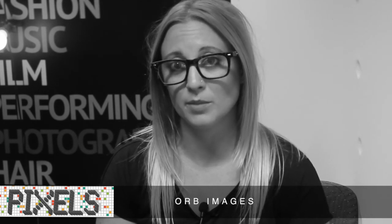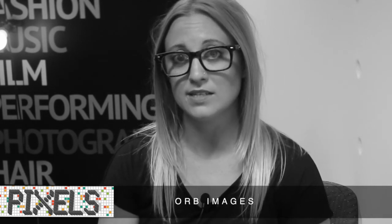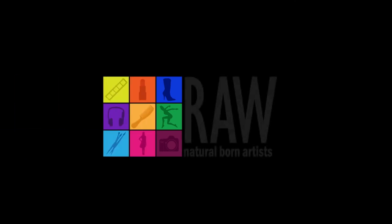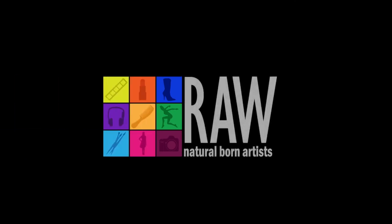At the moment we're selling online through our Facebook page, but I'm in the process of developing an online shop so it'll be a lot easier to purchase through that when it's all set up — should be in a couple of months. I'm Anita from Orb Images and I'm a raw artist. Thank you guys very much.